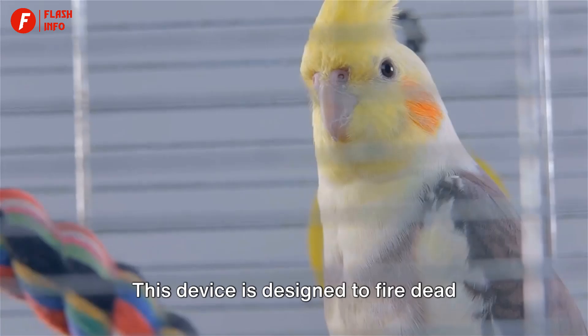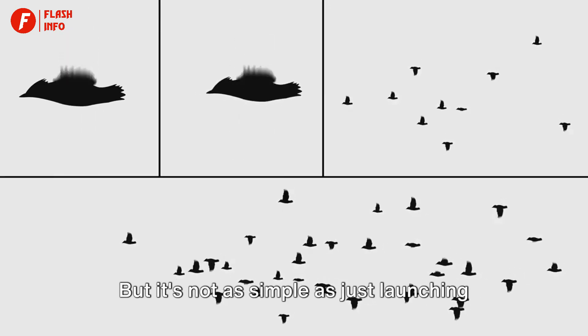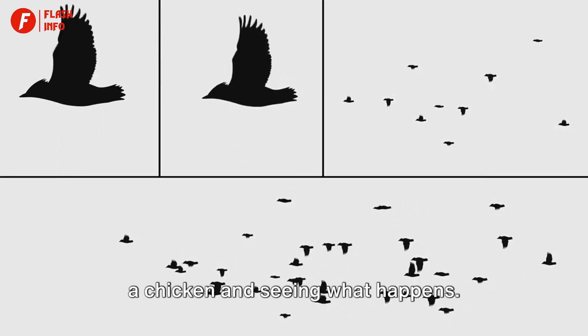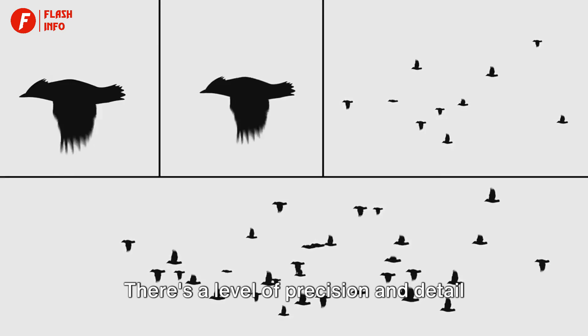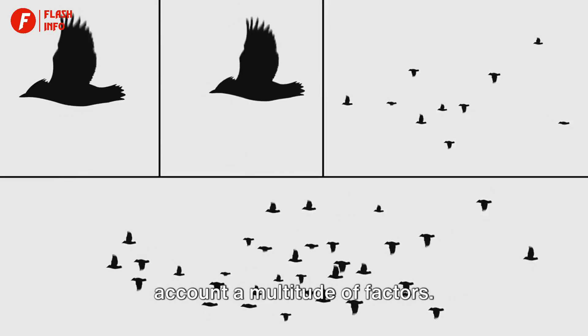The main apparatus used for this test is often humorously referred to as a chicken gun or bird cannon. This device is designed to fire dead chickens or turkeys directly into the jet engine. The idea is to replicate the conditions of an actual bird strike as closely as possible, with our feathered friends playing the unfortunate role of the birds. But it's not as simple as just launching a chicken and seeing what happens — there's a level of precision and detail that goes into these tests.